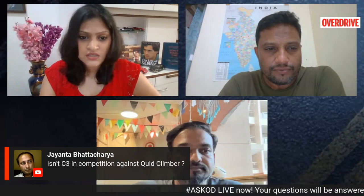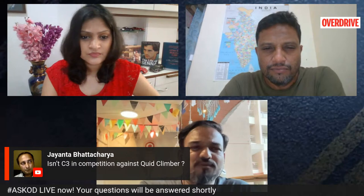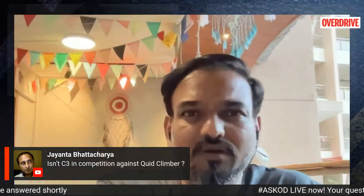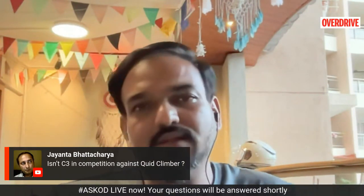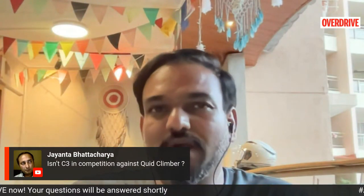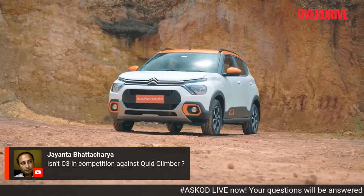A viewer asks if the C3 will compete against the Kwid. Certainly not — with a 2.5-metre wheelbase, it is a much bigger vehicle than the Kwid, Celerio, or S-Presso. Those are not its competitors. You're looking at an Ignis competitor here, almost comparable in size to the Renault Kiger and Nissan Magnite. They just don't want to call it an SUV or crossover — that will be the C3 Aircross, which comes out next year.